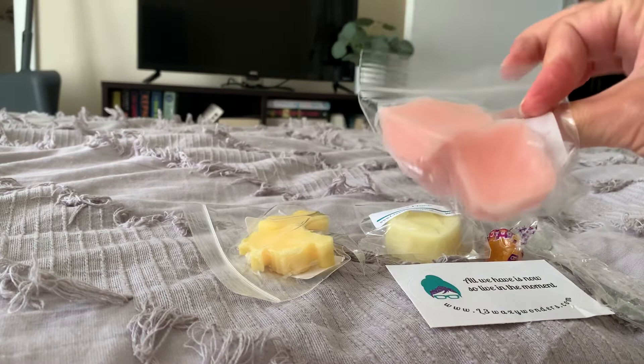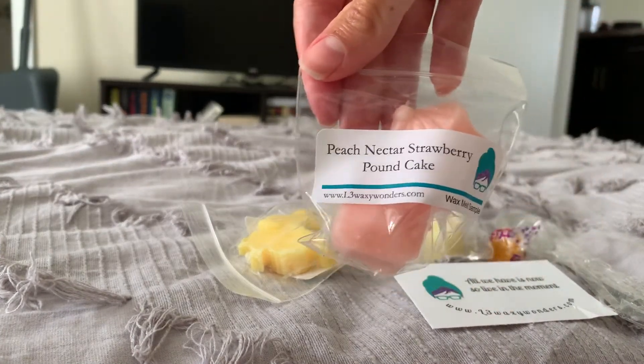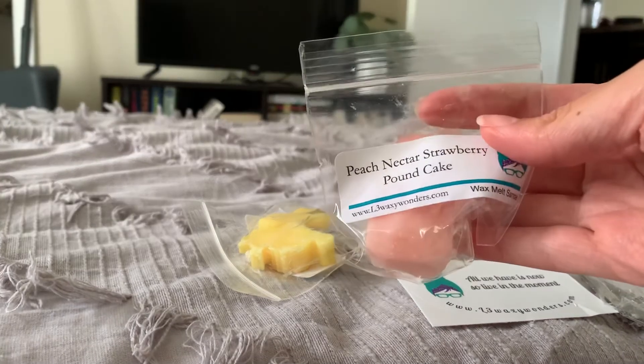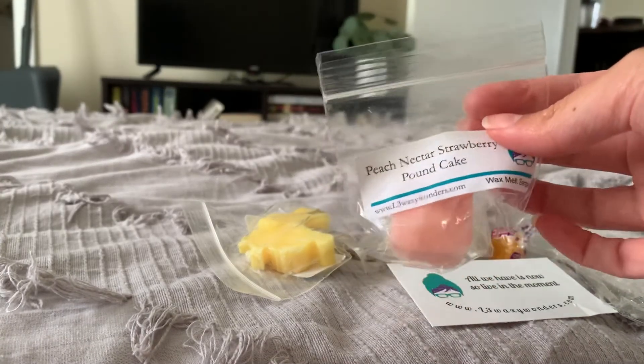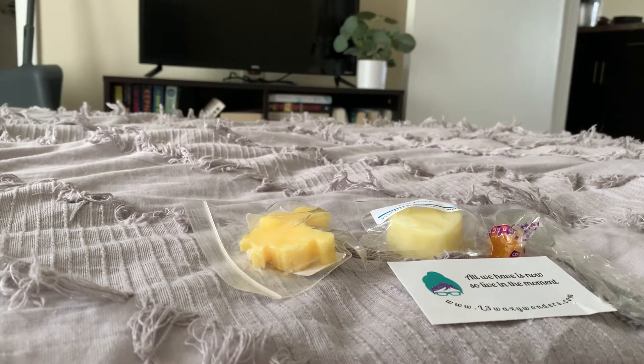Here are two little shapes and this is Peach Nectar Strawberry Pound Cake. I bet this is gonna be yummy. Mmm, that peach nectar is really good. It smells like peach rings — the candy. Really not getting much of a strawberry pound cake note, but the peach nectar is very good. I really like that.